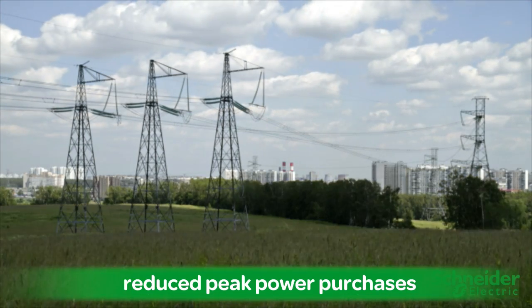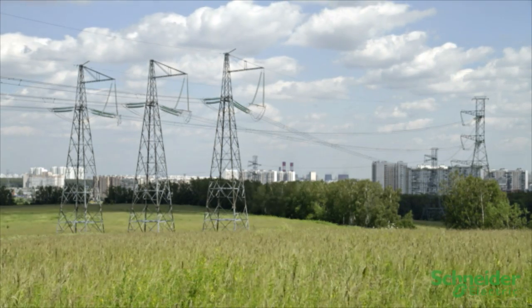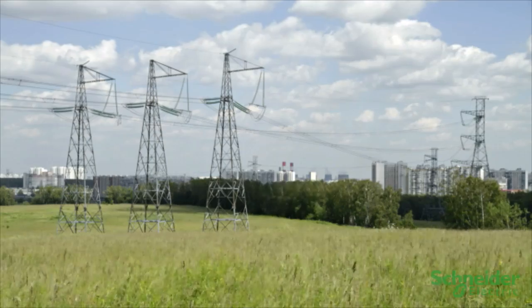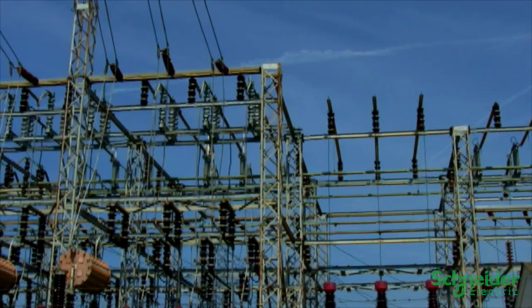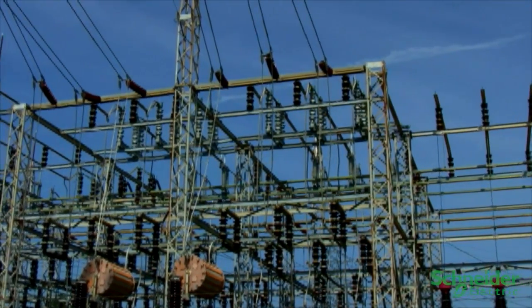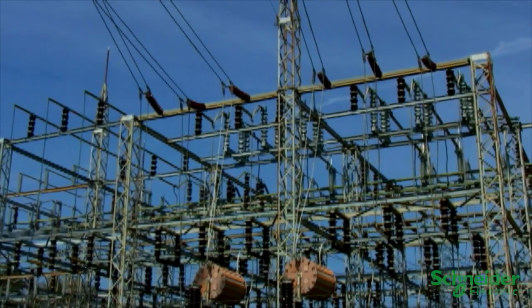and reduced peak power purchases and greenhouse gas emissions. Furthermore, these benefits can contribute to significant savings for you and your customers. ADMS's volt-var capabilities also provide a transparent approach to voltage-based demand response functionality, which you can exercise without any need for customer involvement,